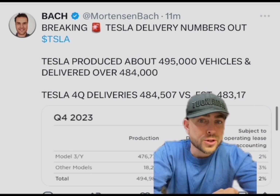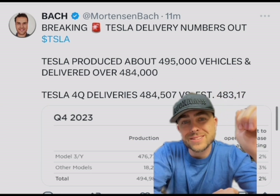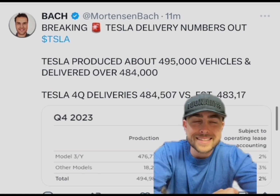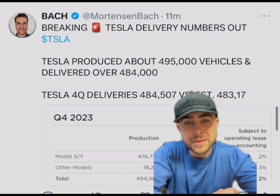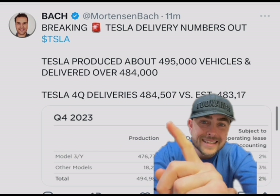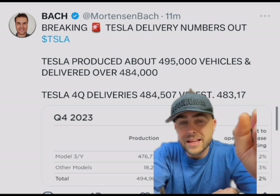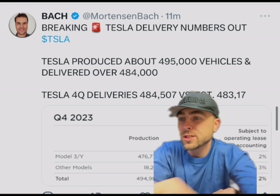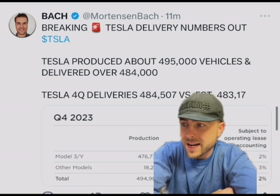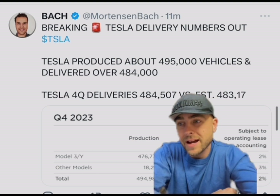Tesla delivery numbers are out. Tesla produced about 495,000 vehicles and delivered 484,000, which is crazy. When you think about Mullen — Mullen delivered like 50 class one vans and then like 75 or something class three. It's crazy what a company can turn into. Tesla's fourth quarter deliveries were 484,000 versus an estimated 483,000, so they actually beat, which is good. That's why you see Tesla up in pre-market — it's trading at 249. We came down to like 245 and then the numbers came out and now it's rallying.